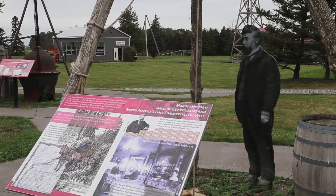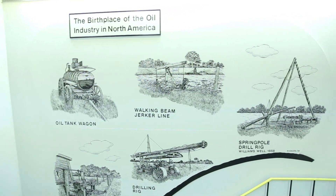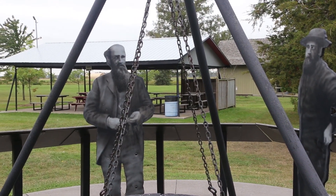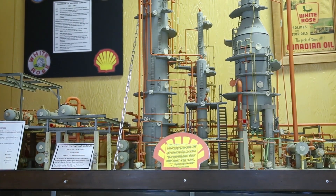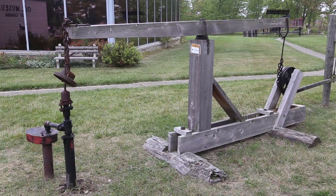This is the site of the first commercial oil well in North America. They didn't know what to do with it at first. It was sold to another fellow, Mr. Williams, and he decided to make that oil into kerosene. He refined it and sold the kerosene, and that was in 1858. So we preceded Titusville by one year.